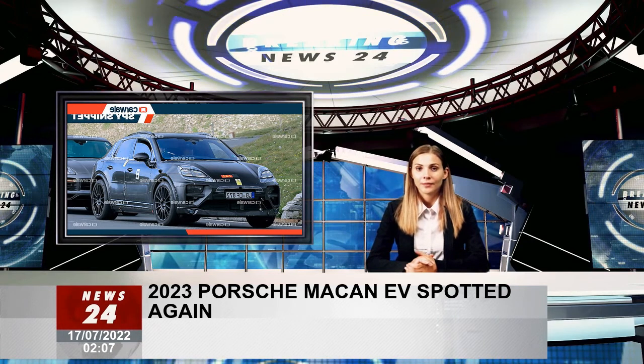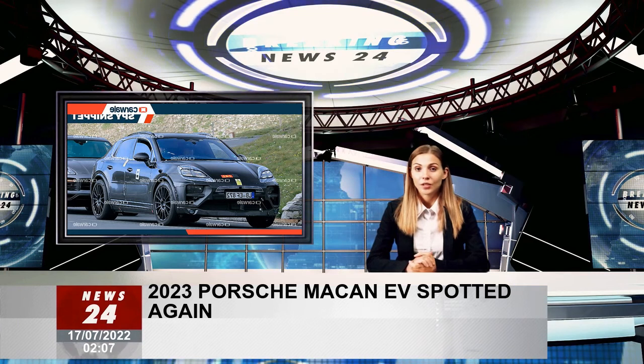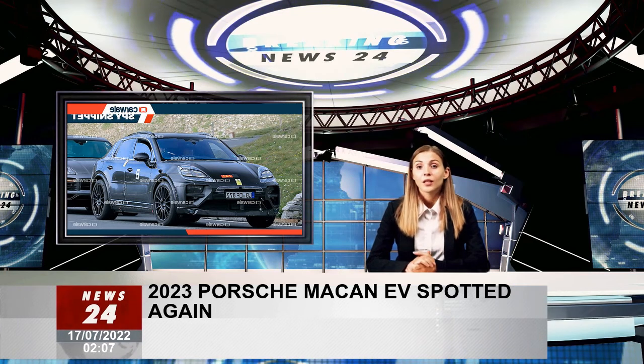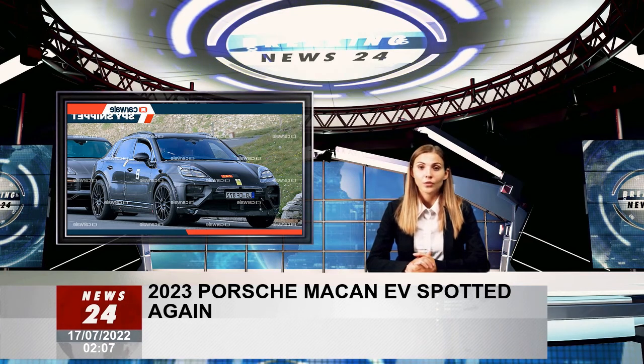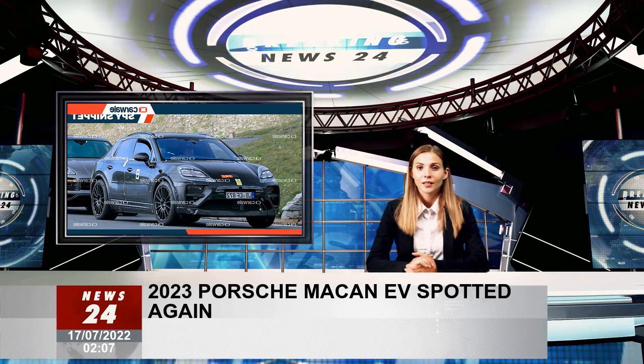Details about the interior of the Macan EV are not yet available. However, it is believed that its interior will benefit from the 16.8-inch curved driver display of the Taycan. In addition, the electric Macan is expected to come with all the bells and whistles, and presumably more features than the combustion-engined Macan currently on sale.